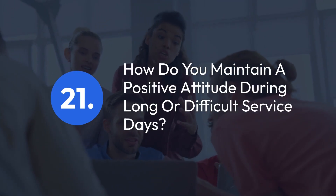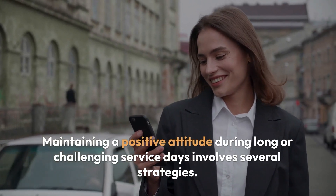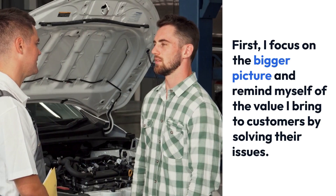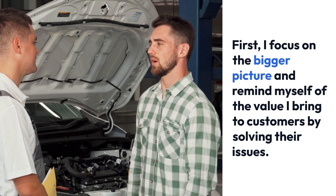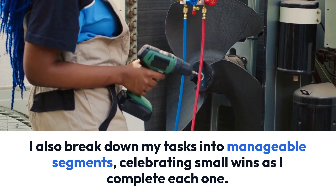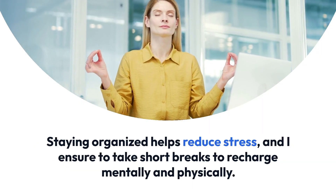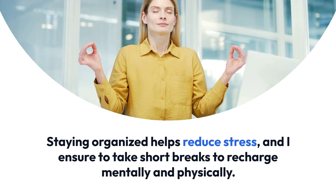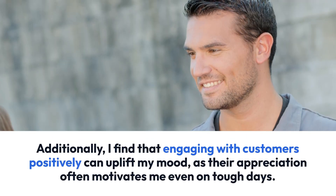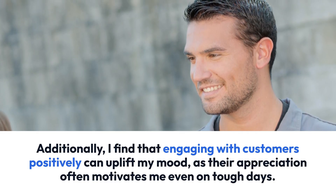Question 21: How do you maintain a positive attitude during long or difficult service days? Maintaining a positive attitude during long or challenging service days involves several strategies. First, I focus on the bigger picture and remind myself of the value I bring to customers by solving their issues. I also break down my tasks into manageable segments, celebrating small wins as I complete each one. Staying organized helps reduce stress, and I ensure to take short breaks to recharge mentally and physically. Additionally, I find that engaging with customers positively can uplift my mood, as their appreciation often motivates me even on tough days.